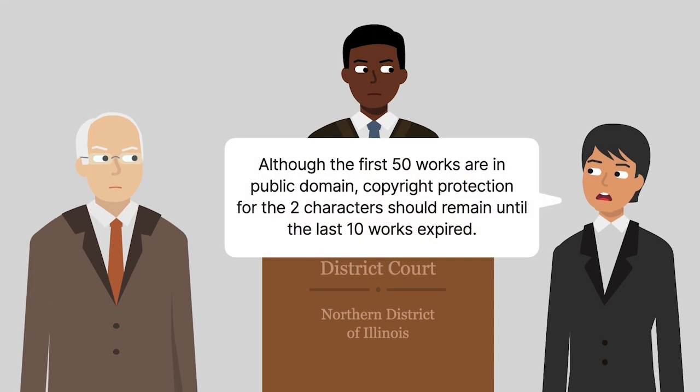The estate appealed to the federal circuit, contending that although the first 50 works were in the public domain, copyright protection for the two characters should remain until copyright for the last 10 works expired, because the characters and their complexities hadn't been fully developed or revealed until the later 10 works.